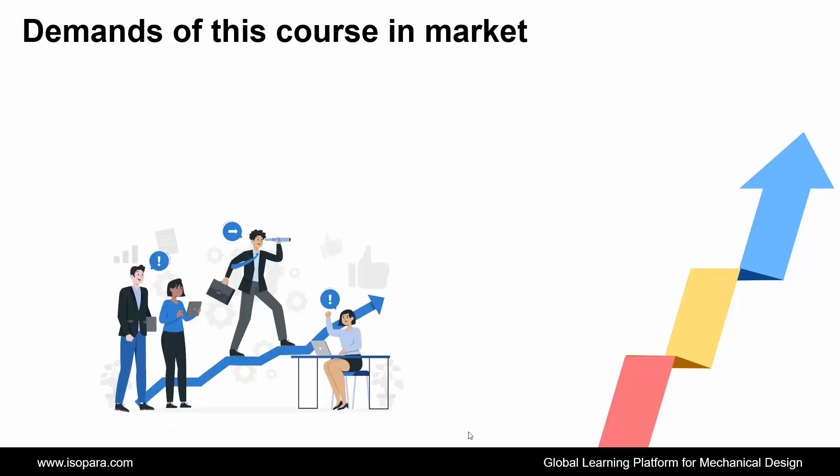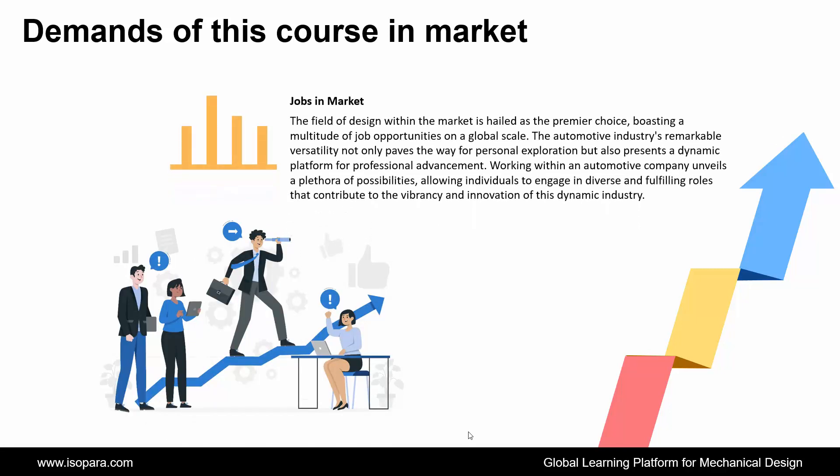Now, if we talk about the jobs in the market — the field of design within the market is hailed as the premier choice, boasting a multitude of job opportunities on a global scale. The automotive industry's remarkable versatility not only paves the way for personal exploration but also presents a dynamic platform for professional advancement, allowing individuals to engage in diverse and fulfilling roles.